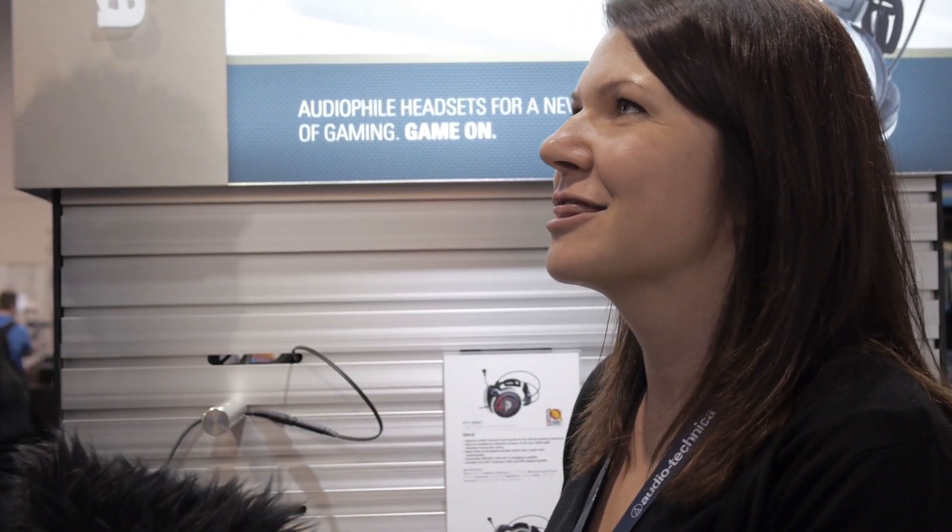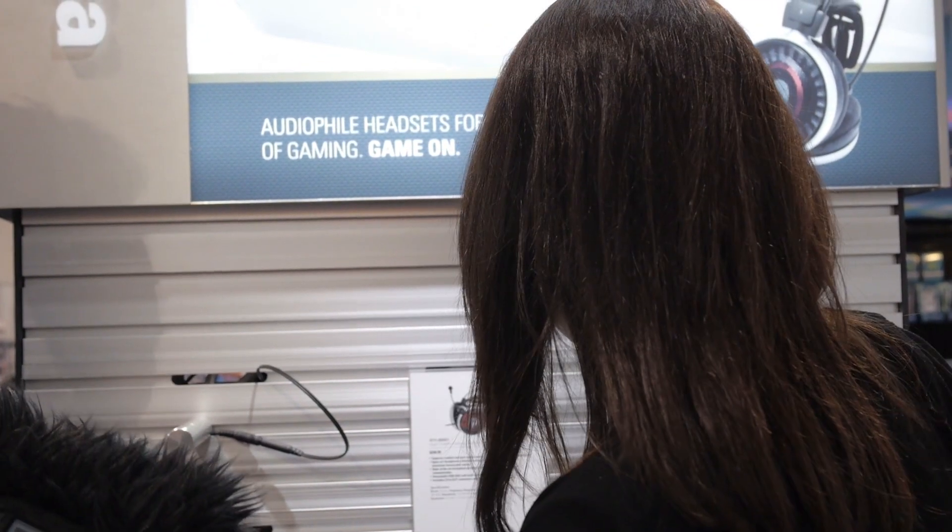Are these 32 ohms? Yes, I believe they are, I haven't memorized the ohms yet. Both of these models — this is the closed back version, there's an open back version here — they're based on the A700X and the AD700X in our audiophile line. The closed back has this nice enclosure, which is what regular headphones typically look like.